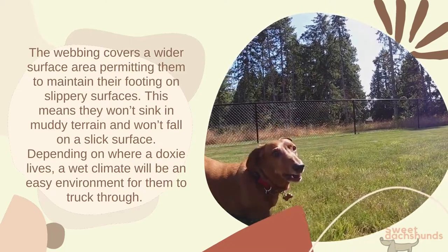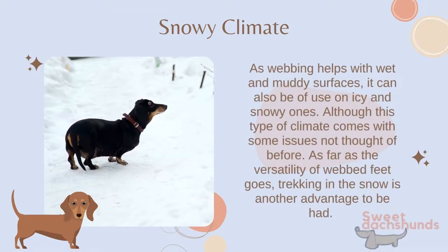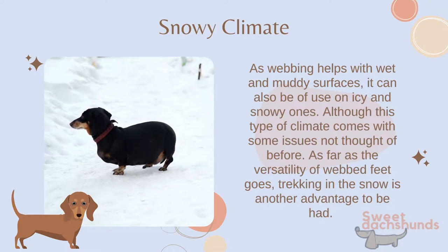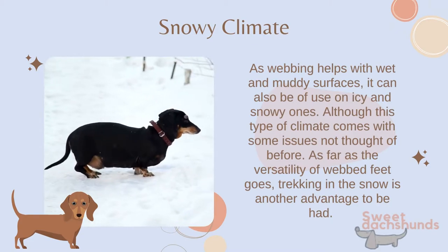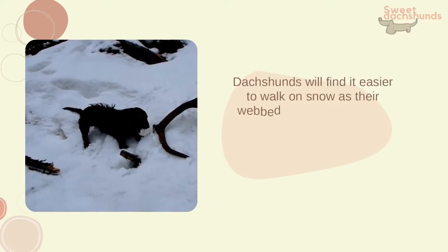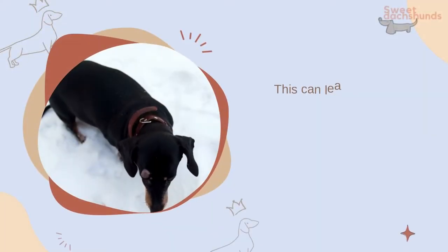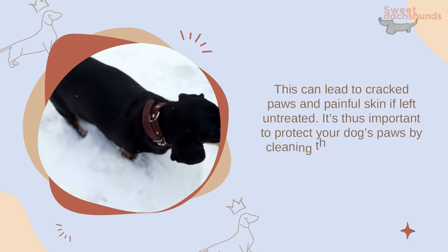Depending on where a doxy lives, a wet climate will be an easy environment for them to trek through. As webbing helps with wet and muddy surfaces, it can also be of use on icy and snowy ones, although this type of climate comes with some issues. Dachshunds will find it easier to walk on snow as their webbed feet allow them to not sink. However, the webbing will also permit snow to become stuck inside the dog's feet, which can lead to cracked paws and painful skin if left untreated. It's important to protect your dog's paws by cleaning them and applying paw balm.